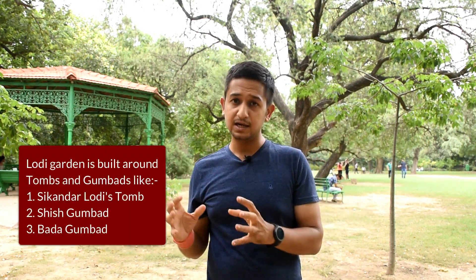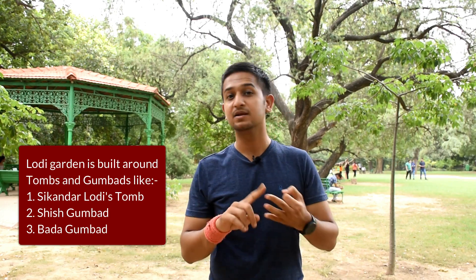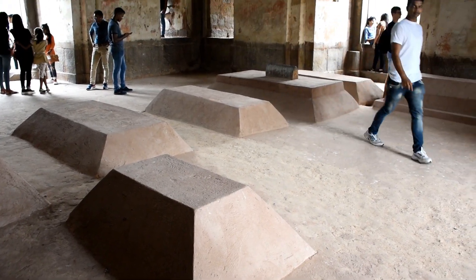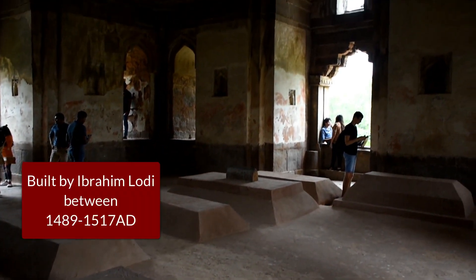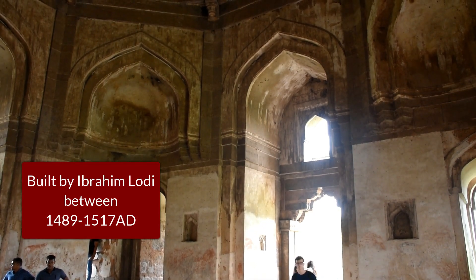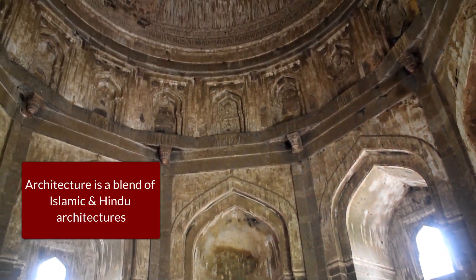Lodhi Garden is built around these tombs and gumbads from the Lodhi era. Some of them include Sikandar Lodhi's tomb, the Shish Gumbad and the Bada Gumbad. I'm currently sitting at the Shish Gumbad. Inside this, there are a lot of unidentified graves and it's believed that the first Lodhi Sultan was buried here. The Shish Gumbad was built by Ibrahim Lodhi somewhere between 1489 to 1517 AD and its architecture is a blend of Islamic and Hindu architectures.